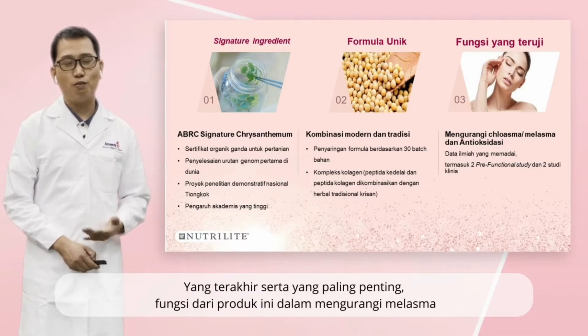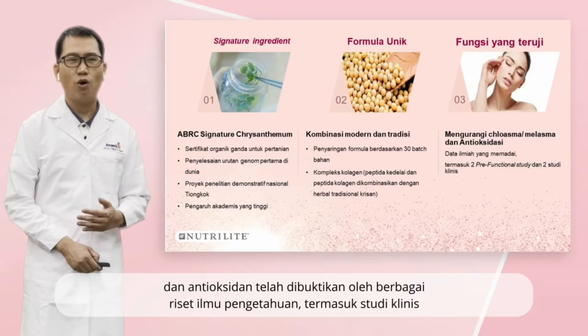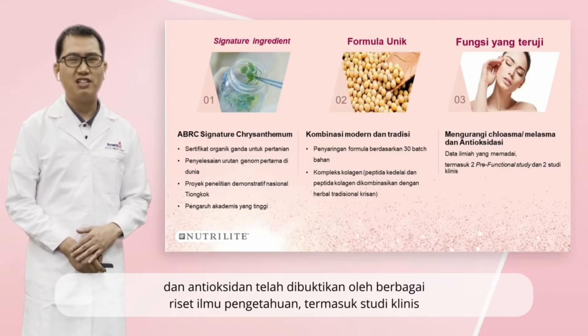The last but most important one: the functions of these products for melasma improvement and anti-oxidation have been substantiated by multiple scientific research, including clinical study.